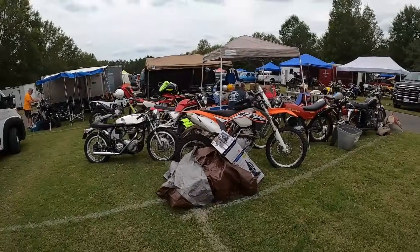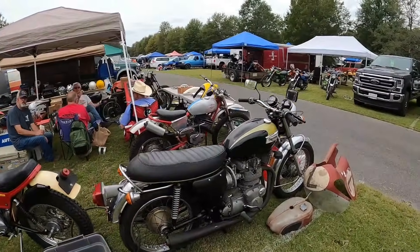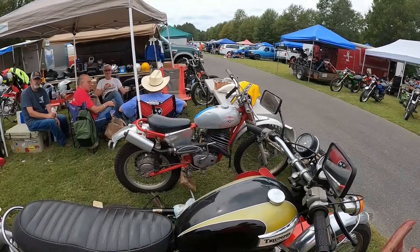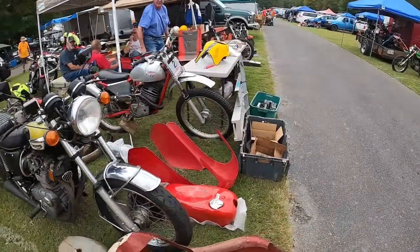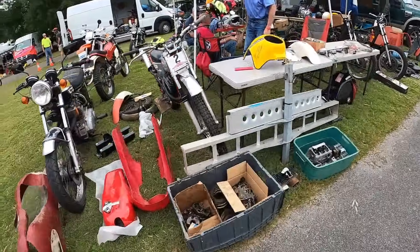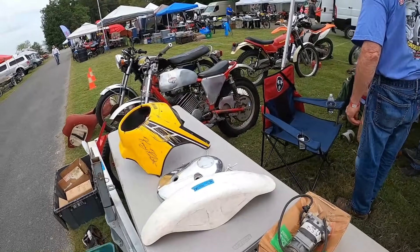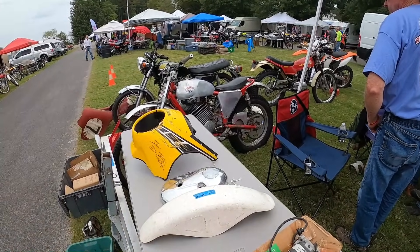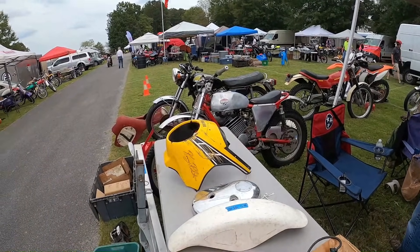An SRX Yamaha — those are cool. A Montesa. A Saks Dalesman — those are English. Let's check out that motor. Wouldn't that have a Saks motor in it, the Dalesman? It had a Puch. Yeah, it came with it. I didn't know that. Well, I learned something.